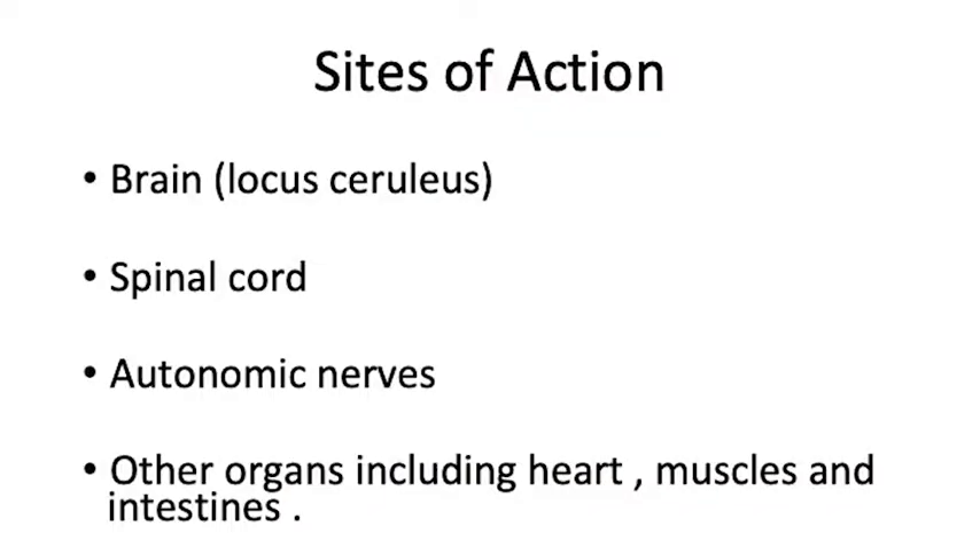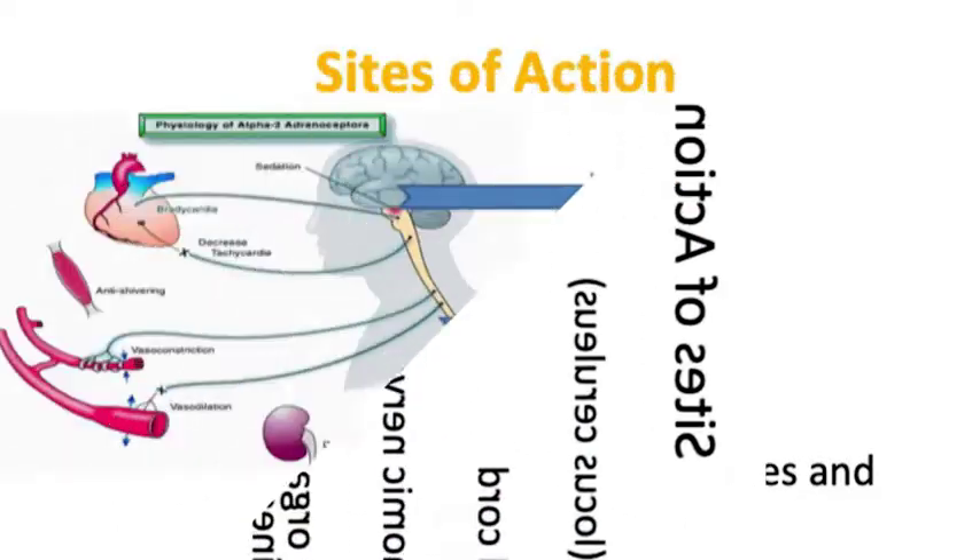Where does it act? It acts on the brain directly, on the spinal cord, on the autonomic nerves, and it has other organs that it acts on as well, such as the heart, muscles and the intestines. It causes sedation and anxiolysis, so it's one of those agents which are pretty good for relatively short procedures where you need to have the patient appropriately sedated and having no anxiety.